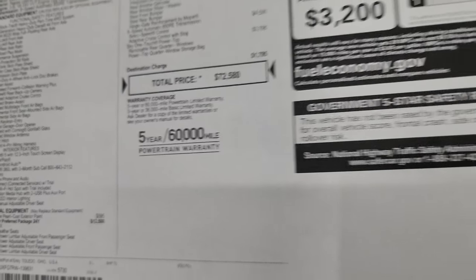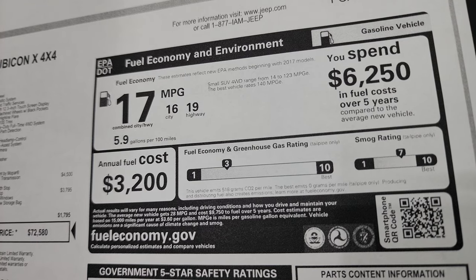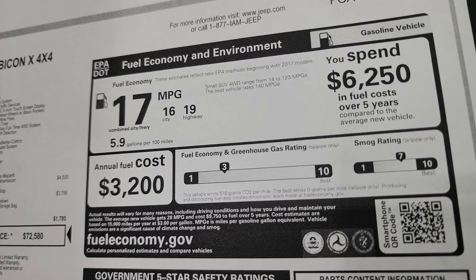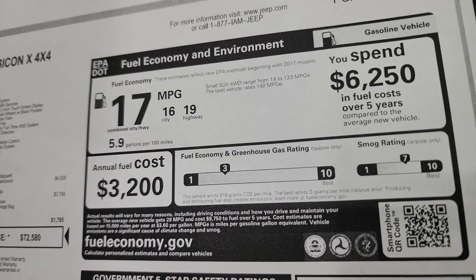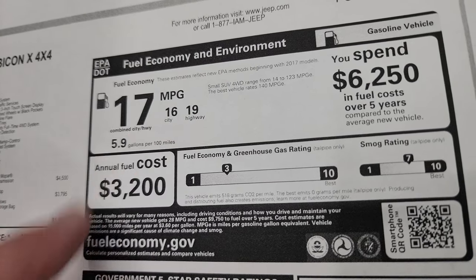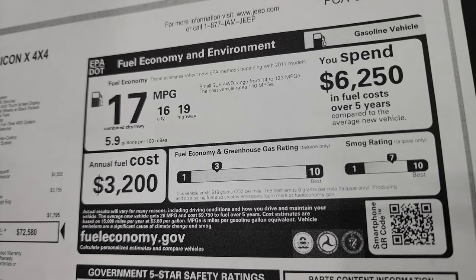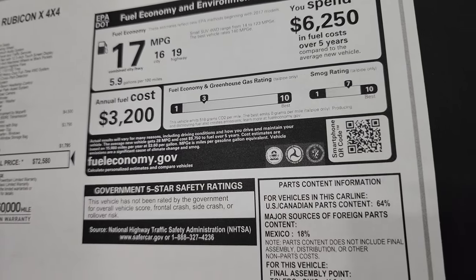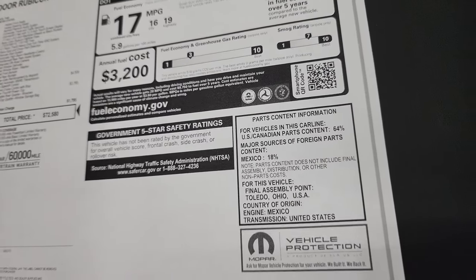It comes with a 3-year/36,000-mile bumper-to-bumper and 5-year/60,000-mile powertrain warranty. As for miles per gallon, the numbers seem a little more realistic this time around, as they appear to have taken into account the larger wheels and tires.